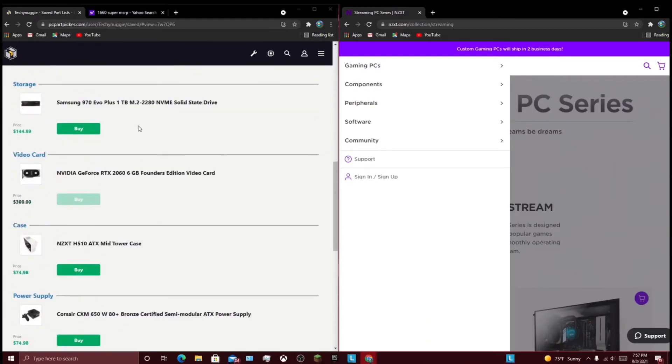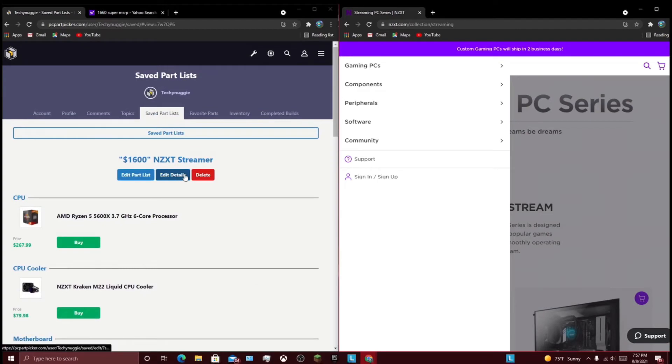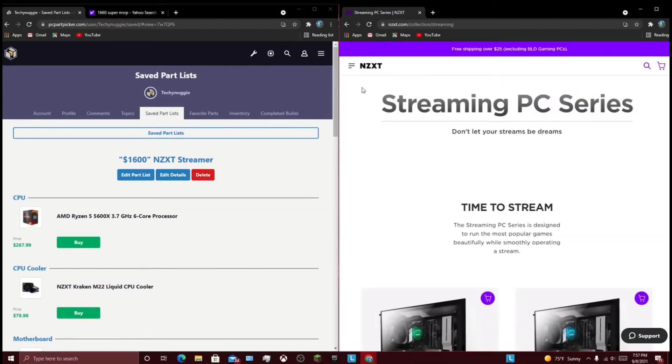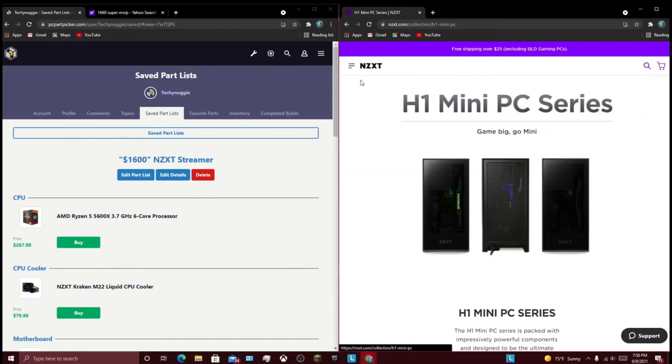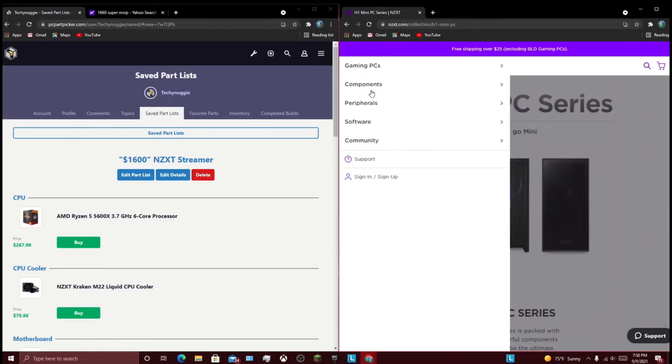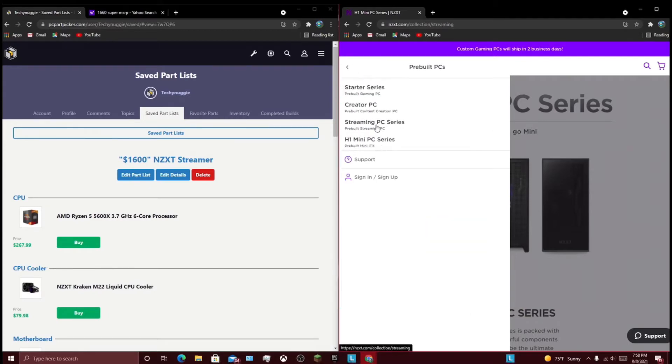I have a PC Part Picker list for each and every build, for like almost the exact parts, and we're just going to see how overpriced, if at all, they are. I already have the streamer PC ready — the bottom of the barrel streaming PC — so let's start with that.